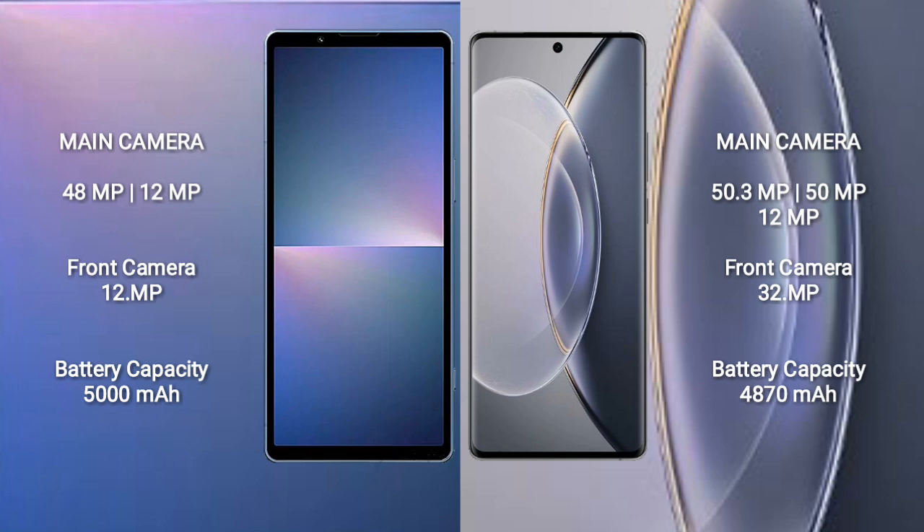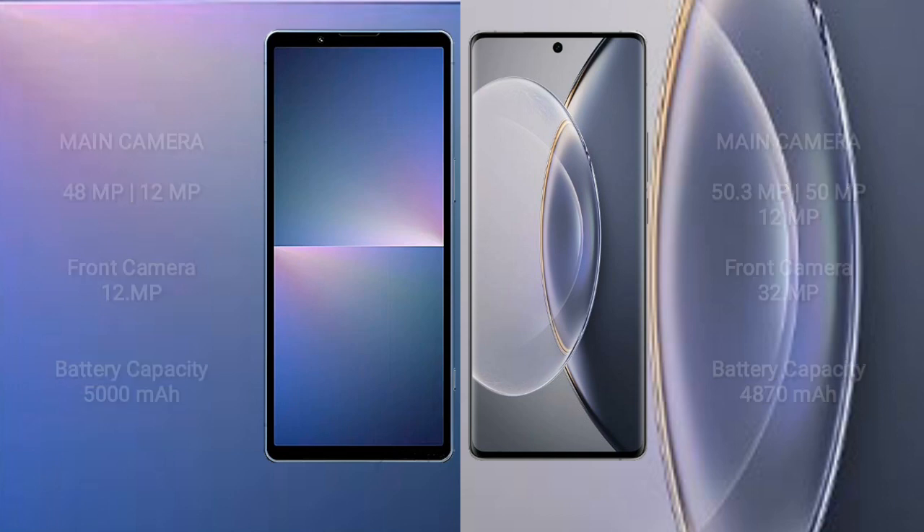The Sony Xperia 5 Mark 5 has a 5000mAh battery with 25W fast charging support. The Vivo X90 Pro has a 4870mAh battery with 120W fast charging support.